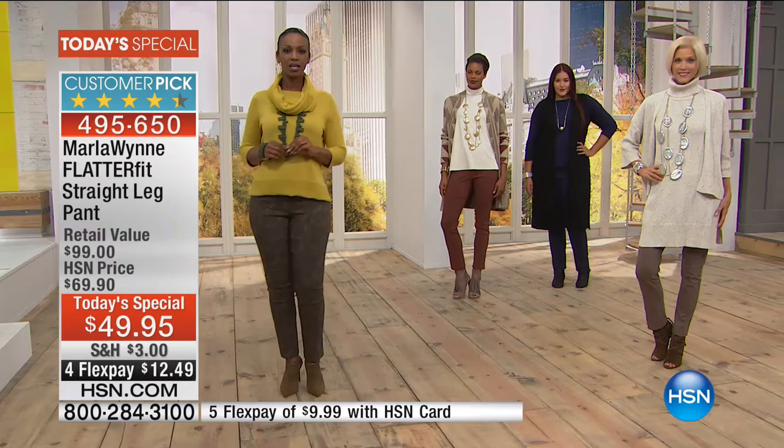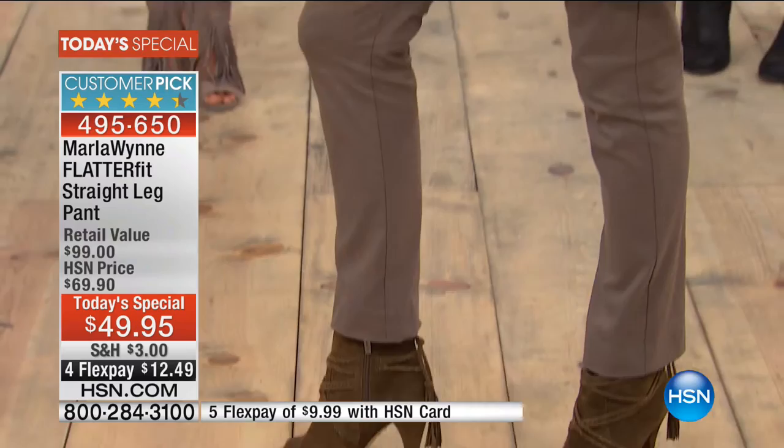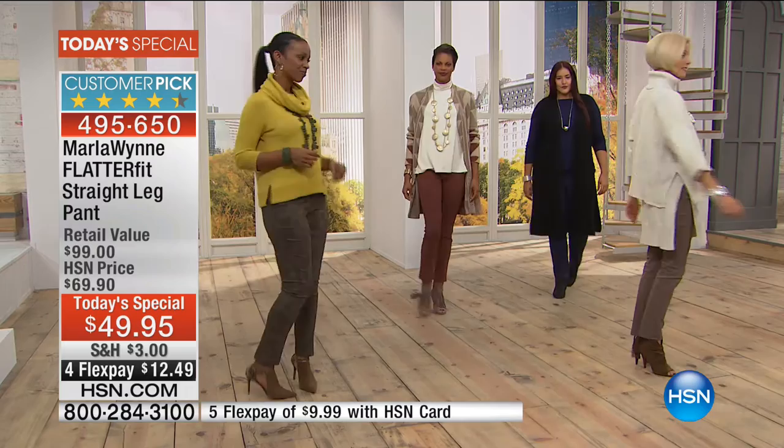I know it can be weird buying pants on TV, but once you find your fit in a pant, you're done. Once you know your size in the Flatterfit, that's your size and you're safe. They will be here again and again, but not at $49 — because that's a one-day-only price. We might do a Flatterfit maybe once a year, if we're lucky.